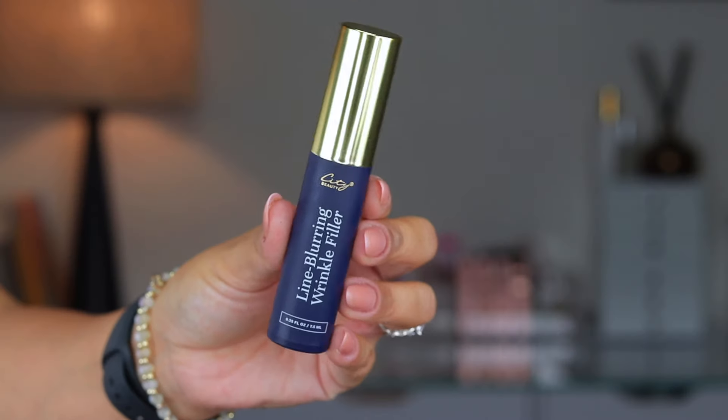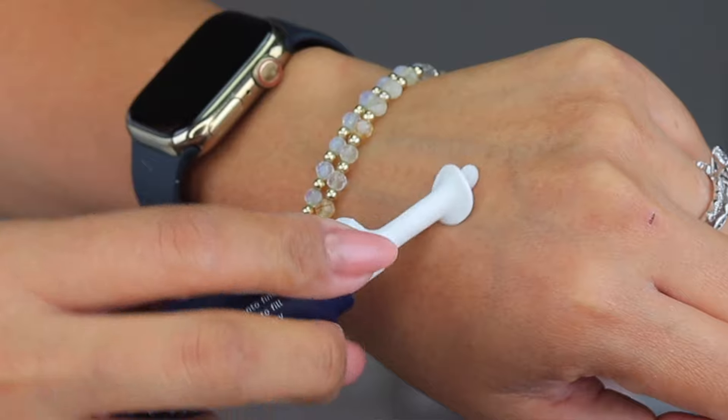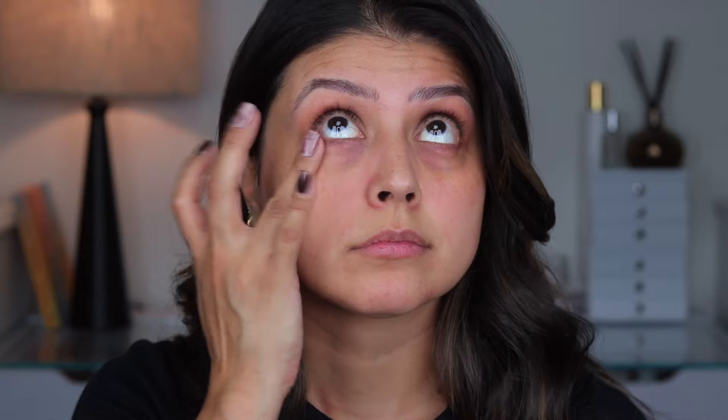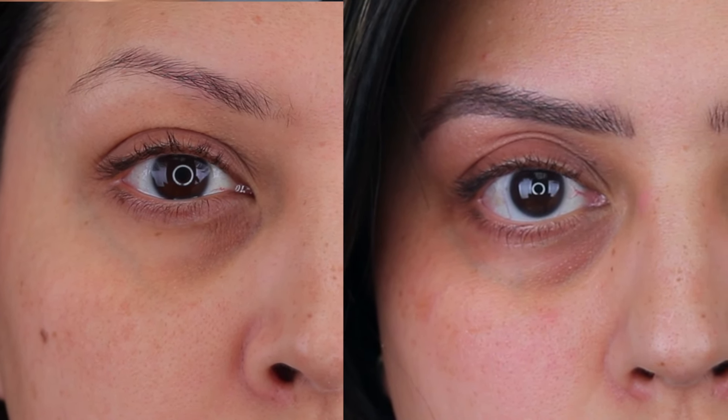One product I've added to my prep that has truly made a difference is the City Beauty Line Blurring Wrinkle Filler. This product is perfect for targeting fine lines and wrinkles, especially around the eyes. I like to apply it just before my makeup and it creates the smoothest base, making everything look so flawless.